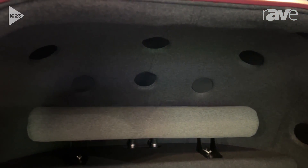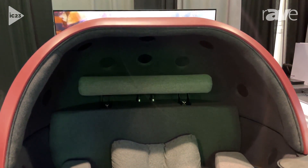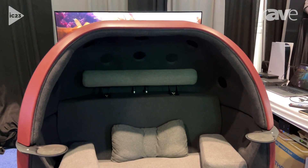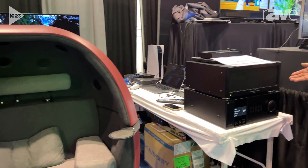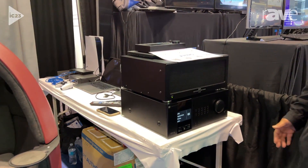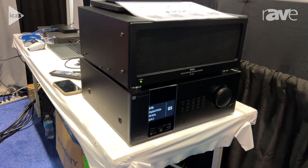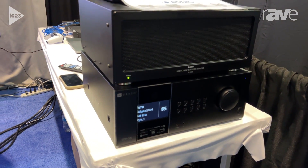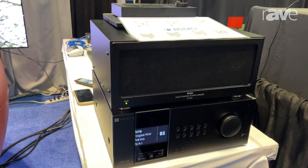This chair is Dante-enabled, so you can send Dante signals directly to it and output the sound. Powering the chair is our multi-channel power amplifier, the PA-1853 by Astro Design. It allows for the up-mix of 5.1 and 7.2 digital audio up to 22.2 channel surround sound.